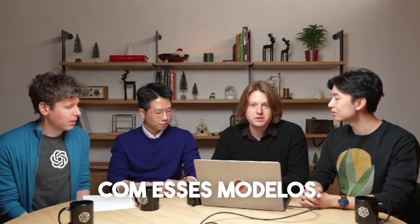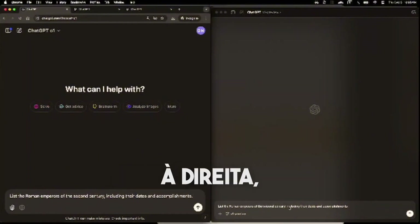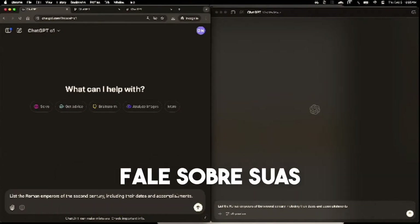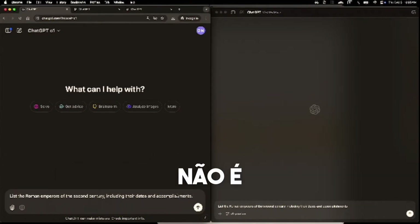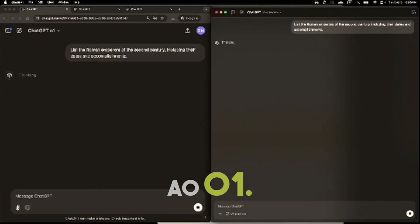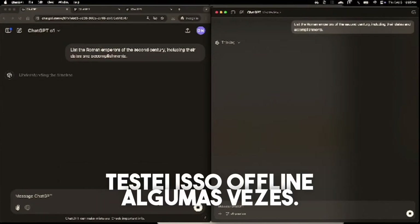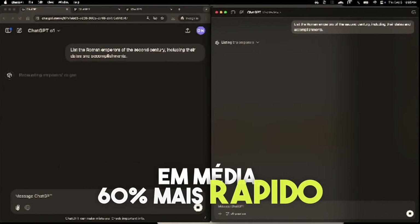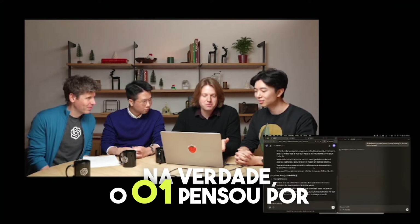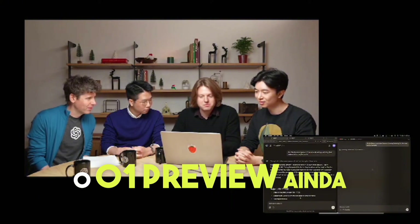I'm a big history buff, so I'll show a quick demo of the kind of question I might ask. On the left I have O1, on the right I have O1 Preview, and I'm asking a simple history question: list the Roman emperors of the second century, their dates, and what they did. GPT-4 actually gets this wrong a reasonable fraction of the time. I tested this offline a few times and found that O1 responded on average about 60% faster than O1 Preview. This can be a little variable because right now we're in the process of swapping all our GPUs from O1 Preview to O1. O1 thought for about 14 seconds; O1 Preview is still going.